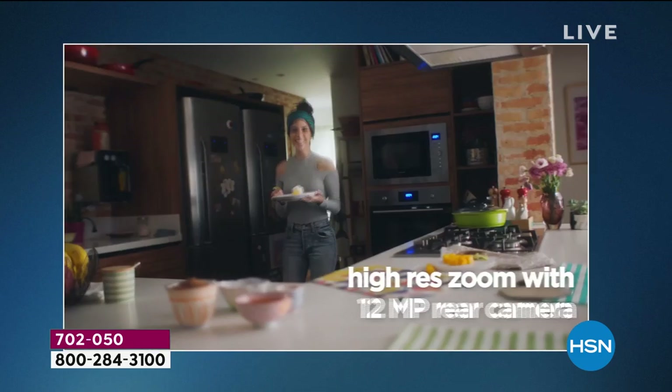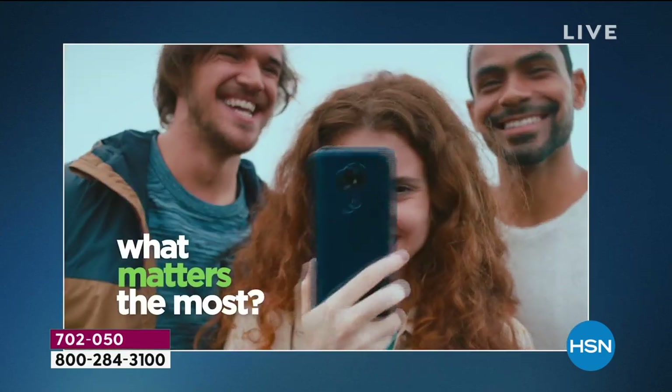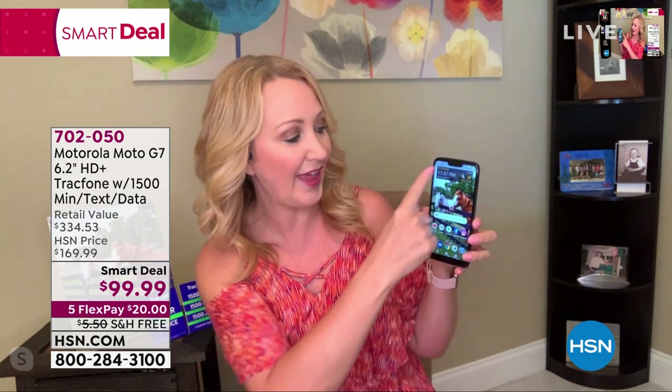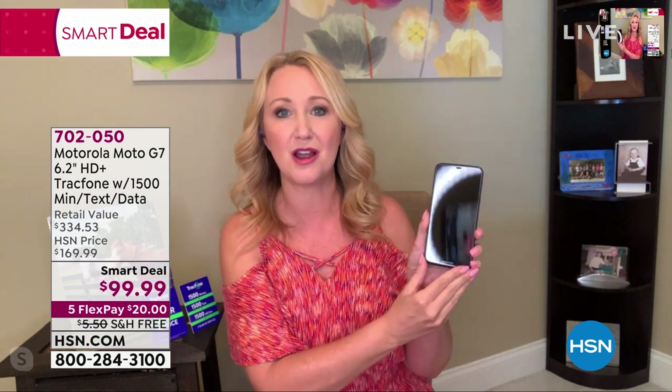An 8-megapixel front-facing camera, 12-megapixel rear-facing camera, with high-resolution zoom, image stabilization, and auto-focus. This phone really and truly does it all. The airtime alone is a $125 value. You have the longer orientation, that high-definition 6.2-inch touch screen — absolutely huge. There's a fingerprint scanner on the back: when your phone is completely turned off, you just touch it and you can wake it up to get into it. Such a low price, no phone bills — it is absolutely going to blow your mind.